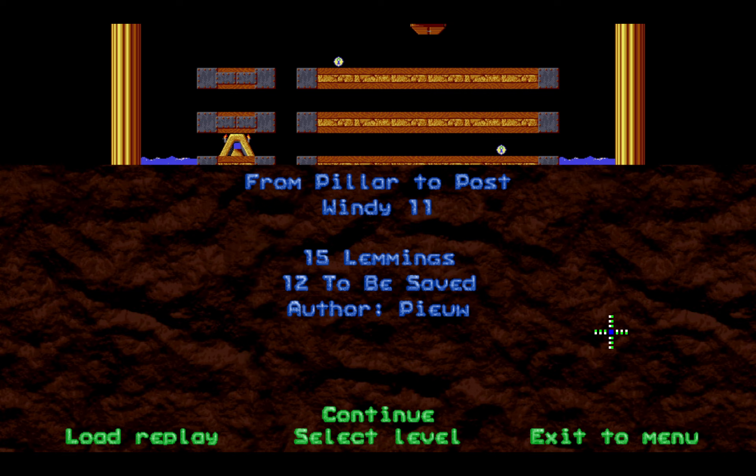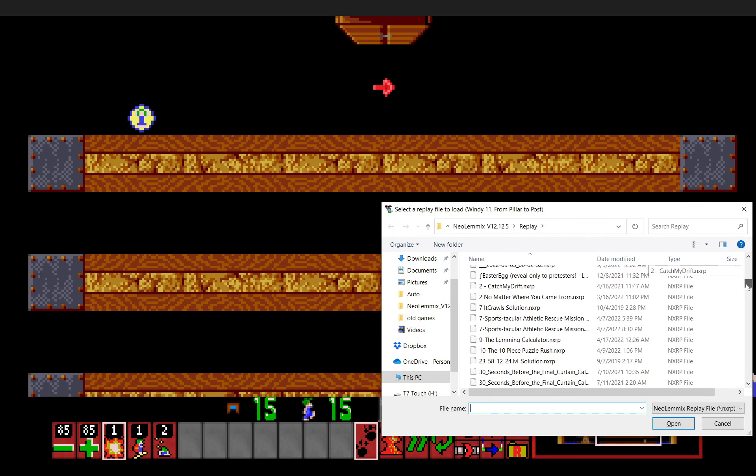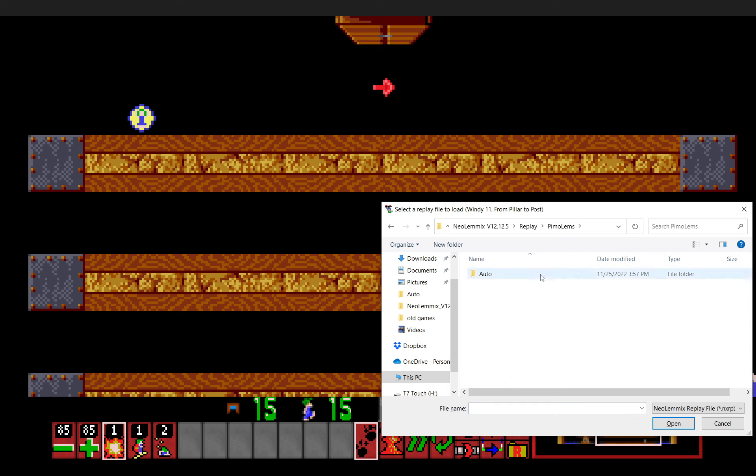Next up, we are on Windy Eleven: From Pillar to Post. There are a couple of bomber pickups here, and as you might have guessed, they are simply for background prevention.